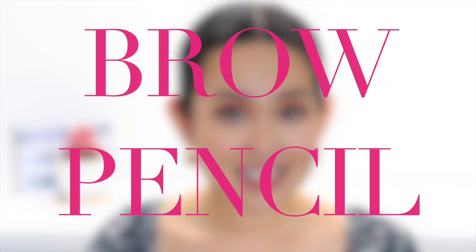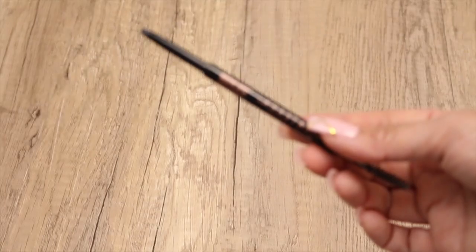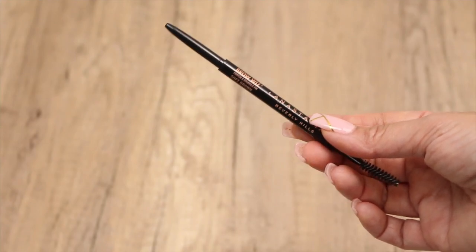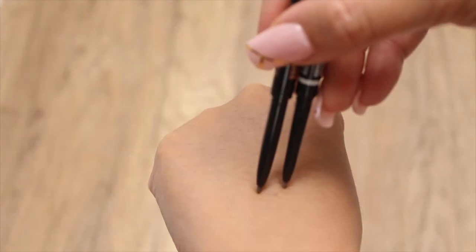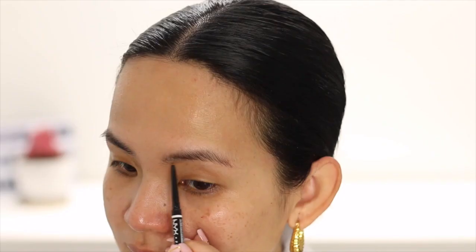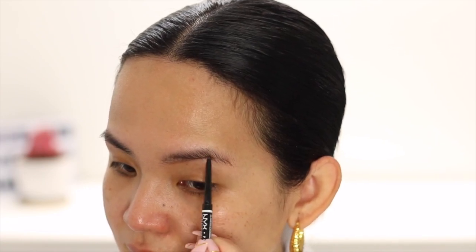The next product is the NYX Micro Brow Pencil — I have gone through a lot of these pencils, I love them. I hoard them in my drugstore because sometimes they run out of my favorite shade, which is taupe. It's very comparable to the high-end Anastasia Brow Whisk. I love the shade taupe for NYX because it's not too dark and not too reddish, giving really natural-looking brows. It applies really easily, stays put perfectly, is not heavy nor dry, and I think it's a very beginner-friendly brow product.